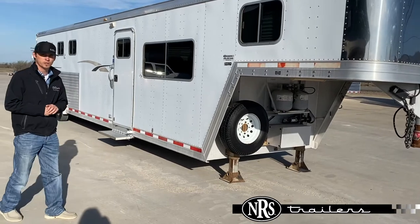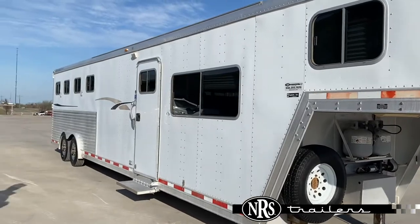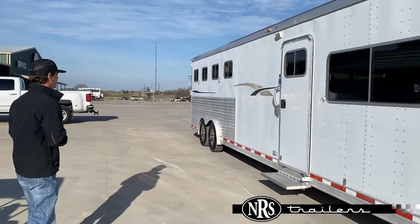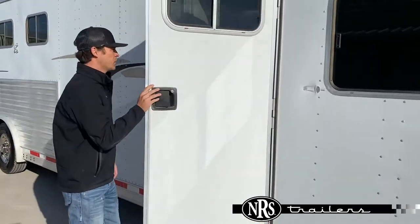This one's a 2001 4-horse Featherlite with a 15-foot living quarters. You've got drops on your head side and vent windows here on your tail. Then you've got the 15-foot living quarters up front.